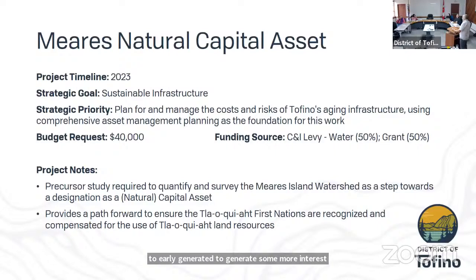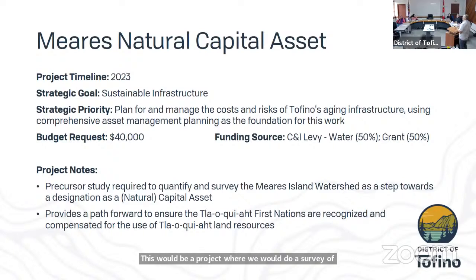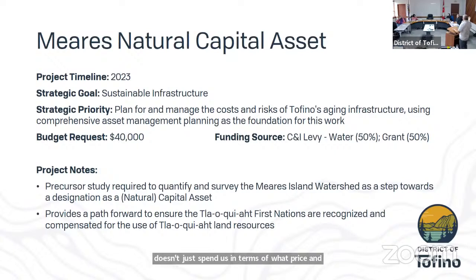The Meares Island natural capital asset program would involve a survey of Meares Island to quantify what's there — it's the first step to designating something as a natural capital asset. We think we can work with the Municipal Natural Capital Asset Initiative to receive a grant funding half of the program, with the district responsible for the other half. This helps us work with the local First Nation, as our water comes from Meares Island, which is designated as a tribal park. The idea is to start putting money aside in a reserve to support maintenance of our watershed and forest — treating Meares Island the same way we treat a reservoir, setting money aside to ensure we can sustain that natural infrastructure.